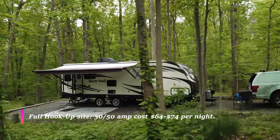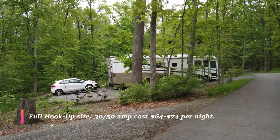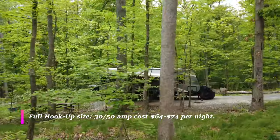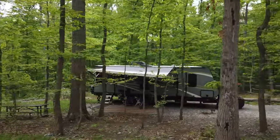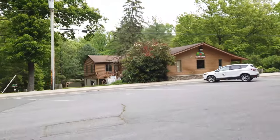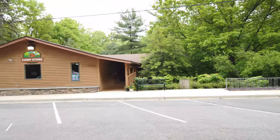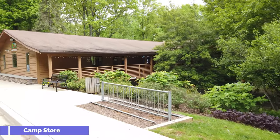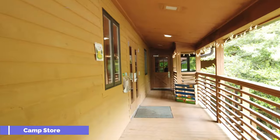This is what the RV campsite looks like. I think they're really professionally done — these people are professional campers and they tend to gather, talk, and have fun. If you're an RV camper, I think you're going to enjoy camping here at Little Bennett. Little Bennett also has a camp store that sells snacks and comfort items in case you forgot them.